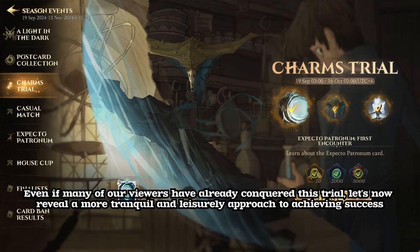Even if many of our viewers have already conquered this trial, let's now reveal a more tranquil and leisurely approach to achieving success.